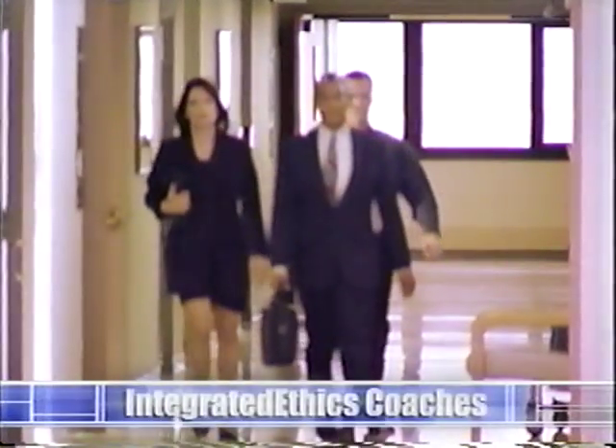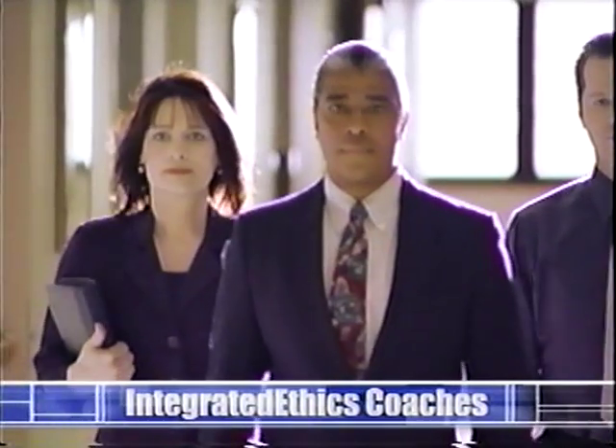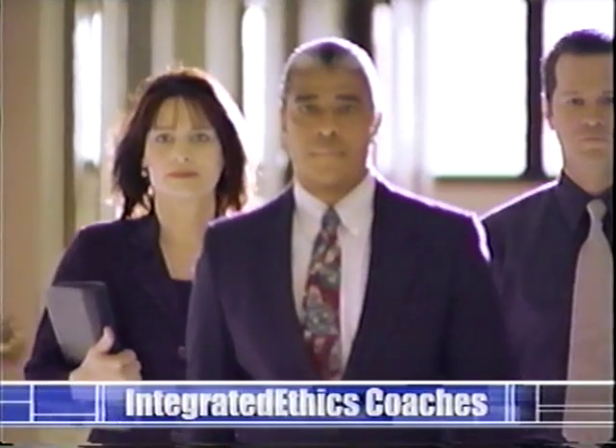Most VA facilities are committed to improving their mechanisms for handling healthcare ethics. Today's complex healthcare environment calls for a more systemic and pervasive approach. But transitioning from an ethics committee model to an integrated ethics program can be challenging. And that's where the integrated ethics coaches come in — three makeover specialists determined to help facilities transform their traditional ethics committees into integrated ethics programs.